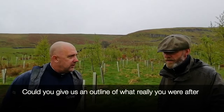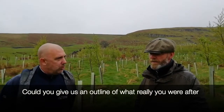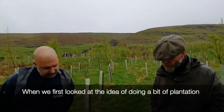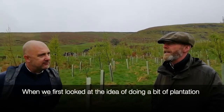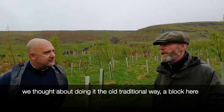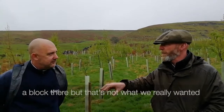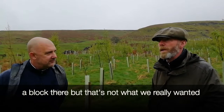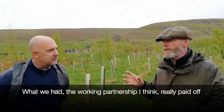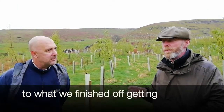Could you give us an outline of what you were after from the woodlands from the outset, Roy? When we first looked at the idea of doing a bit of planting, we thought about doing it the old traditional way — a block here and a block there — but that's not what we really wanted. When we started communicating together, the working partnership really paid off to what we finished up getting.